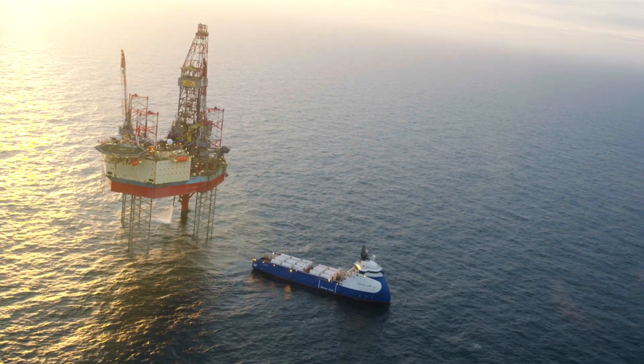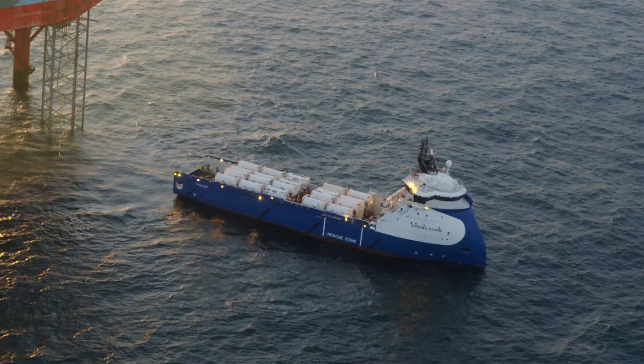Project Greensand is special because it's world-leading. Putting CO2 into a reservoir for the sole reason of permanently storing and capturing it over a long period of time — we would like to be the first to get that done.